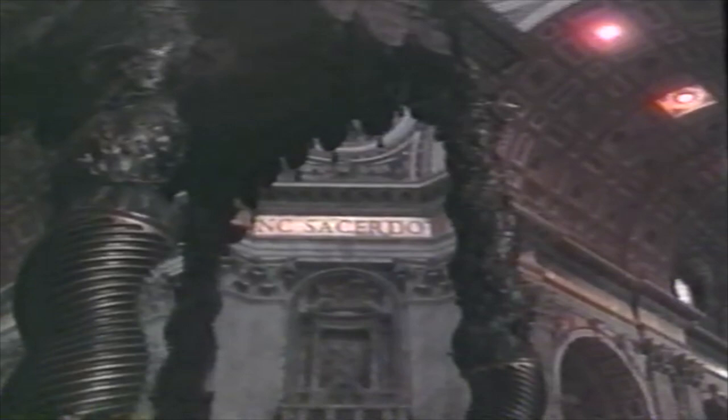The baldacchino, or canopy, over the high altar — where only the pope can celebrate Mass — is by Bernini. Under the altar is the confessio, where bronze vigil lamps flicker before the ceremonial entrance to the crypt and Vatican grottos. Above the main altar, in the apse, is the gilt bronze throne upon which sits the wooden and ivory chair of St. Peter.